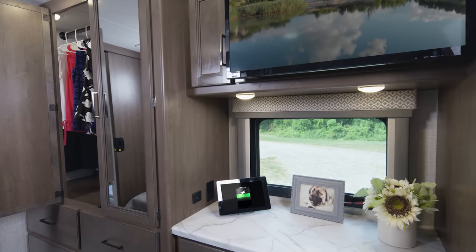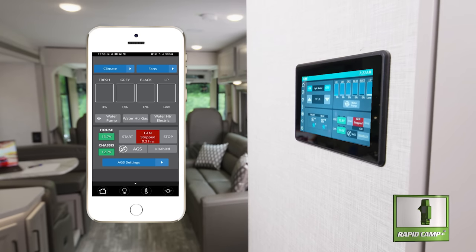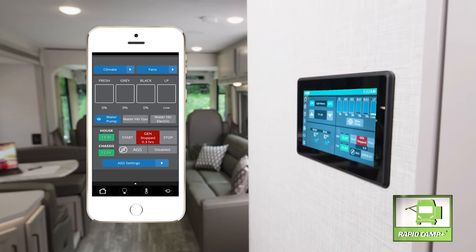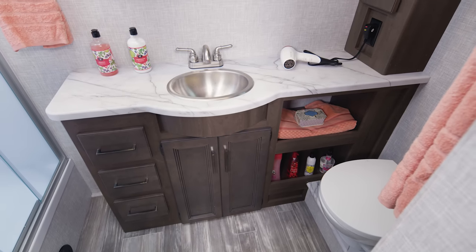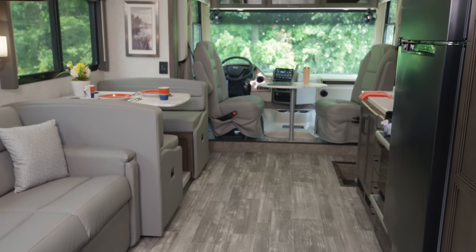Here we are in the bedroom. Like all Hurricane floor plans, you're going to find a king bed, nice-sized closets, dresser tops, even a TV. Let's say you're in bed in the middle of the night and you're freezing — grab your phone off the nightstand and fire up Rapid Camp Plus. This app-enabled system lets you control your climate, your lights, put out your slides, check your tank levels, set the auto gen start, and even put out the patio awning. Our last stop is the master bath — look at all the space on the counter, storage below for towels and all those extras, and over here your shower with glass door and skylight.